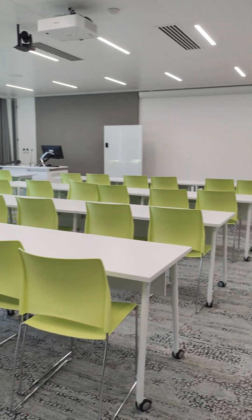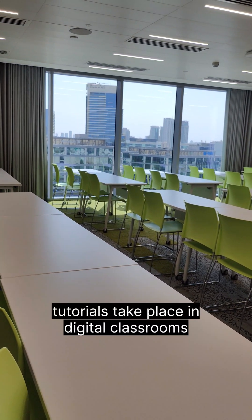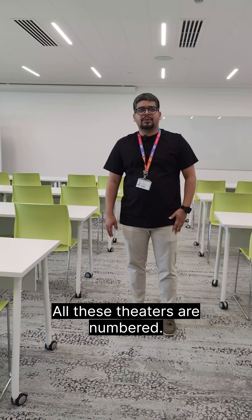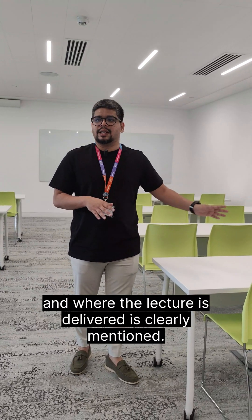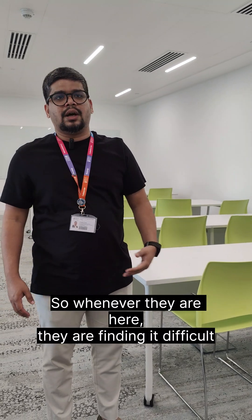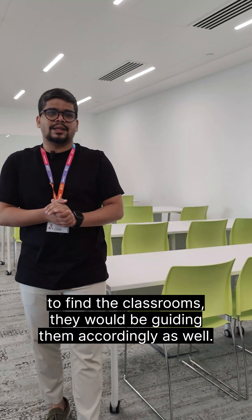This is a classroom setup — this is where major lectures take place. Revisions and tutorials take place in digital classrooms. All these theatres are numbered, so when students enroll, the subject area and where the lectures are delivered is clearly mentioned. We also have two security officers on each floor, so whenever students find it difficult to find classrooms, they would be guided accordingly.